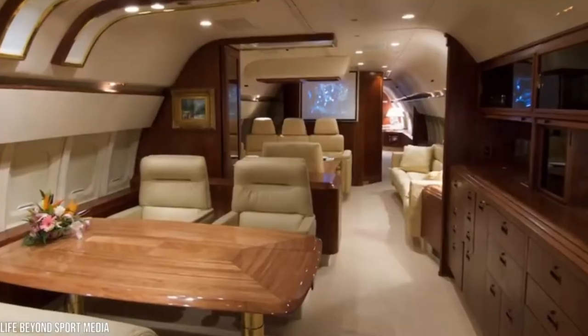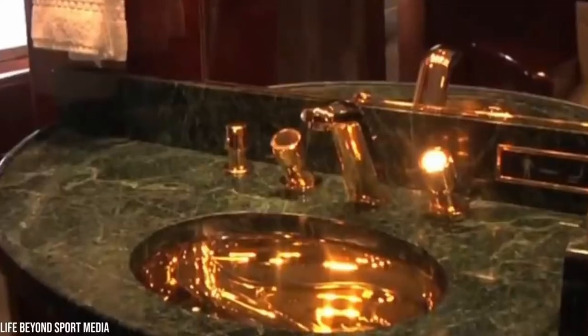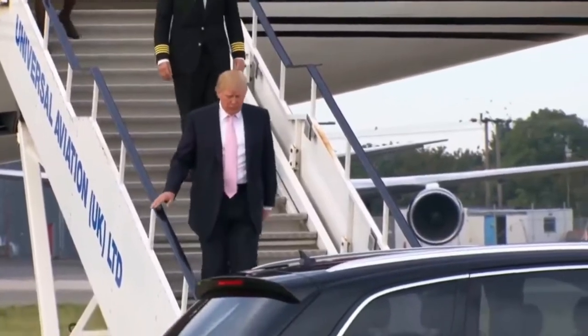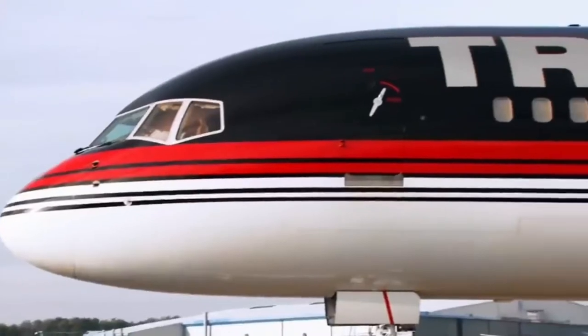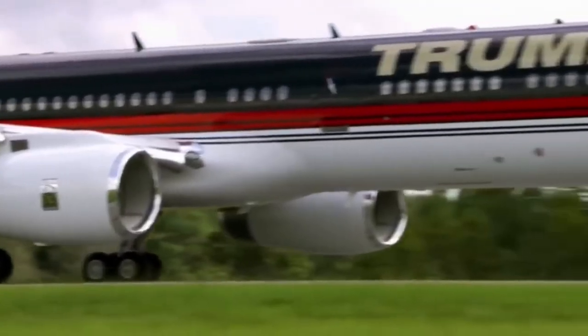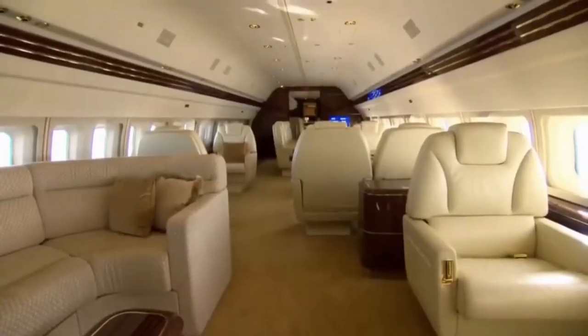The once-glorious private jet has high-grade leather seats, rare mahogany cabinets, and even a bathroom sink made of 24-karat gold. There's just one problem: Trump's jet is in serious disrepair and lying idle on an airport ramp in Orange County, New York. Even though the plane is exposed to the elements and rusting in the rain, it's still worth millions of dollars. The parts alone are worth a small fortune.